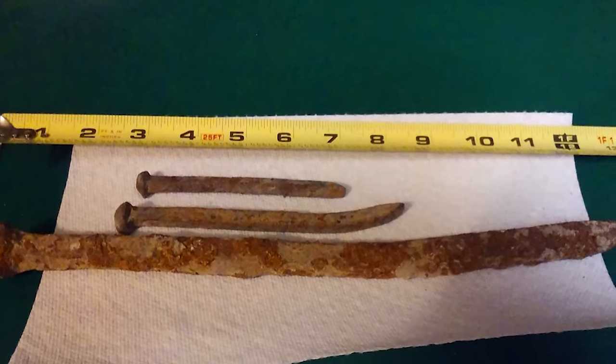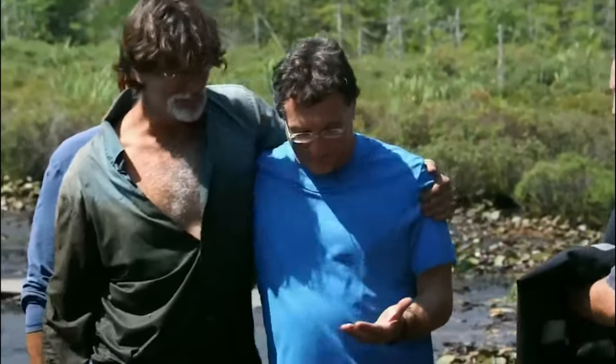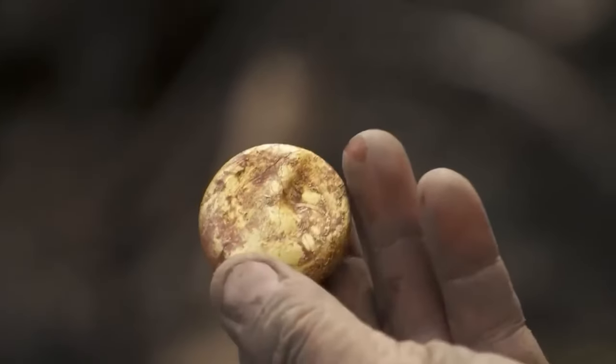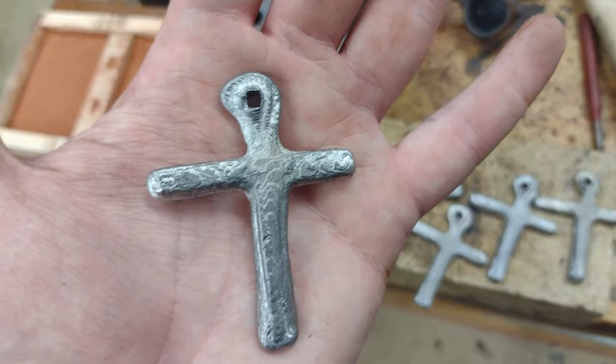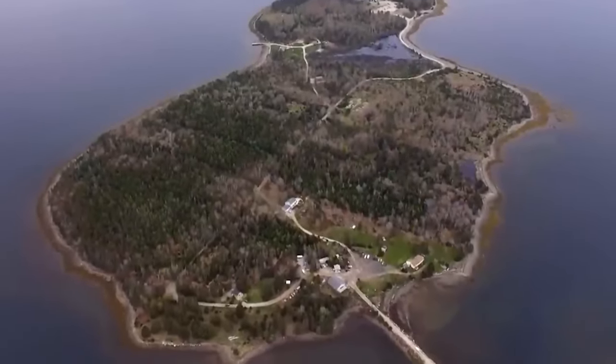One among the things is a hand-forged spike, which becomes the object of immediate fascination. The crew will investigate further since they understand the importance of following every possible lead. In spite of its unappealing appearance, the presence of hand-forged raw iron and signs of age make this artifact significant, with the potential to provide light on the history of Oak Island.